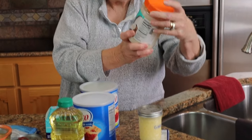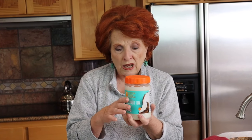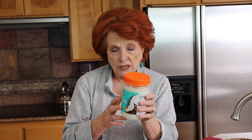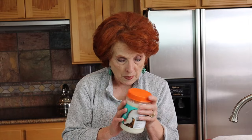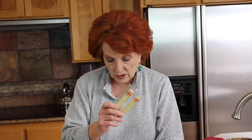Coconut oil also has a pretty long shelf life. This one is stored in plastic, which is not as good as glass, but we keep it airtight. I use about one of these every six months and keep about three on hand on our backup shelf because I know it will last that long. Cheese is a whole different topic — you can freeze it and keep it for a long time. Some people can cheese, but I don't can cheese.